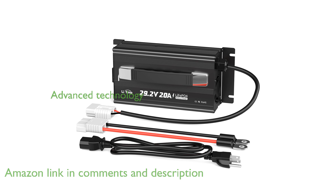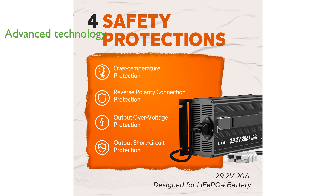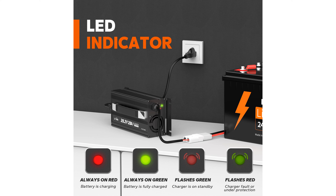This advanced charger incorporates cutting-edge technology with a half-bridge resonant soft-switching power supply, making it compact, lightweight, and easily portable. It guarantees 100% safety and reliability by featuring four built-in protections against over-temperature, over-voltage, short-circuit, and reverse polarity.